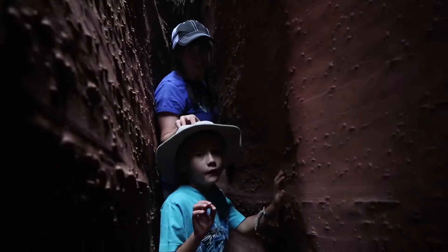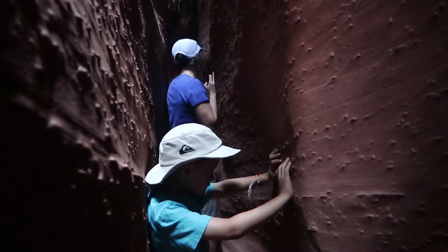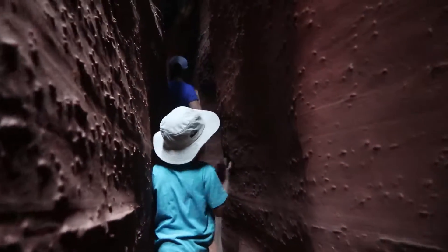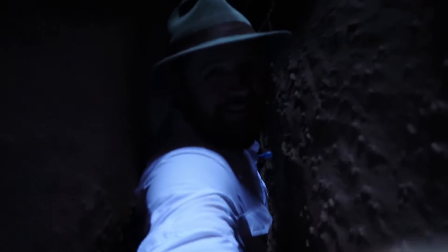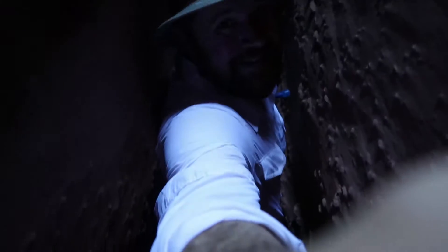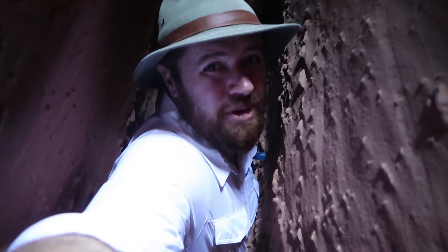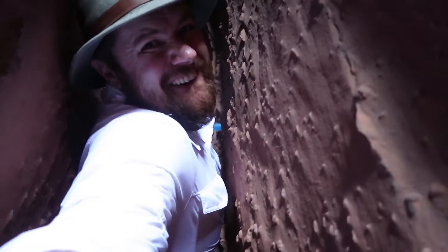Going to the deepest, darkest part of the canyon — it's Spooky! Hey look, we can walk under this tree. Dad won't have luck with that. Okay, this is to show you how narrow it is. I am wedged right around my sternum — between my sternum and my back — and I'm sucking it in. Oh my gosh. Got big bones, buddy.